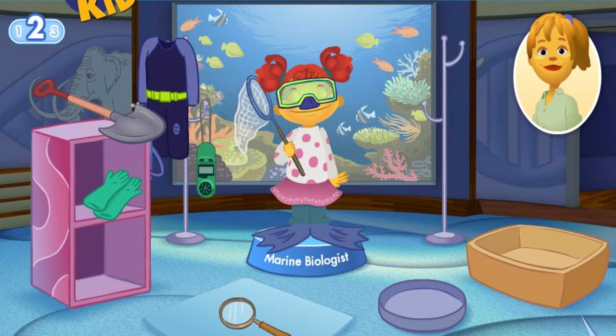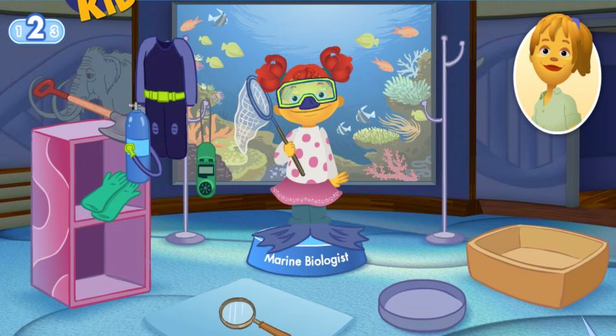This scientist doesn't use safety gloves. Try again. Lo siento. Sorry. Try again. This scientist doesn't use a shovel. You can stay underwater a long time with scuba gear. Great job.